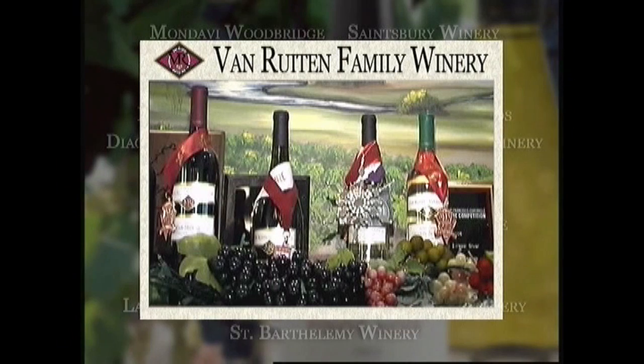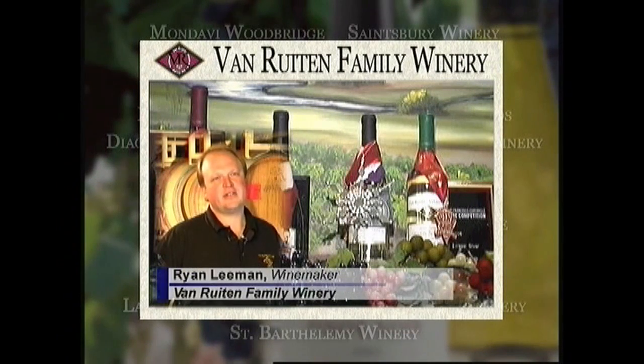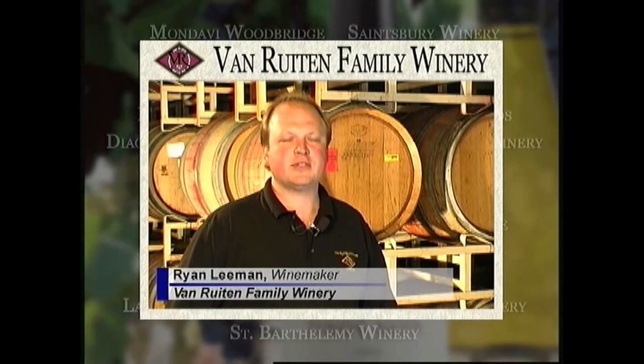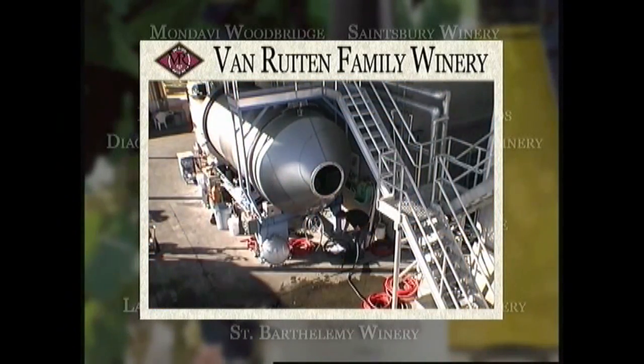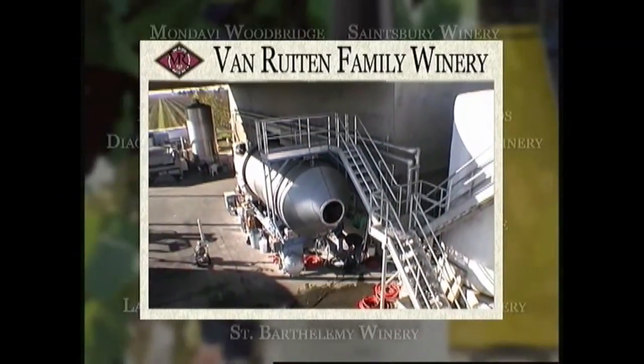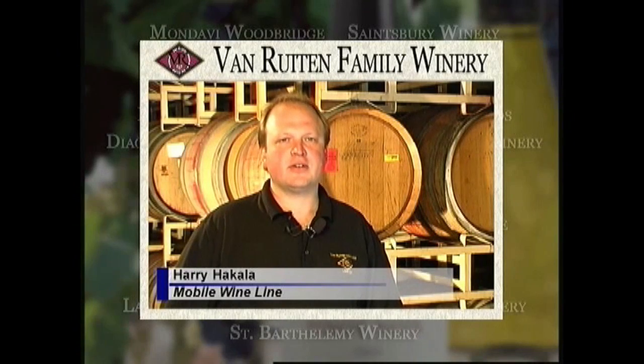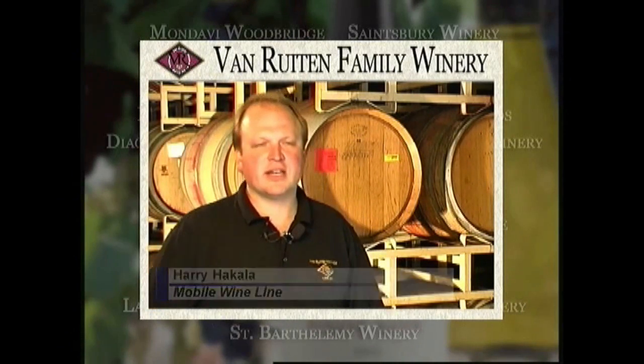Van Rooten Winery — we've been growing grapes in Lodi for over 50 years. I've been here now for three and a half years, making some wonderful California Lodi wines. Before, when we were purchasing bulk nitrogen or tanks, it always came down to costs and staying within a budget. But with the Parker, we were able to put it in line with our air compressor and have it up and running within 30 minutes of it being delivered on site.